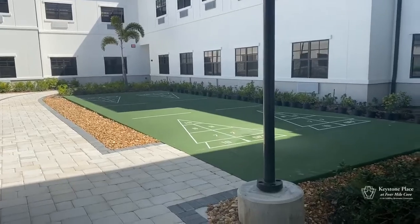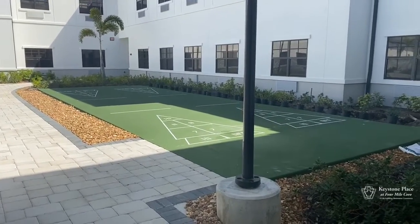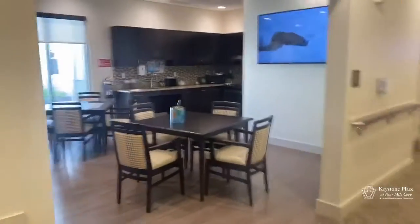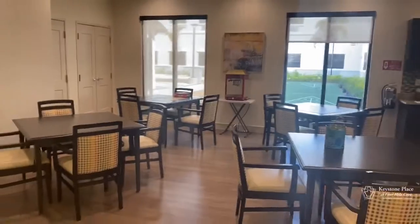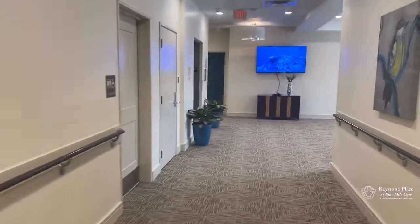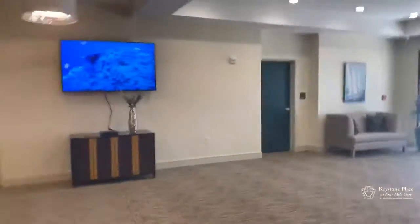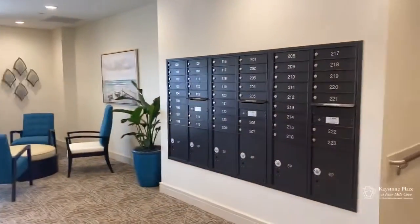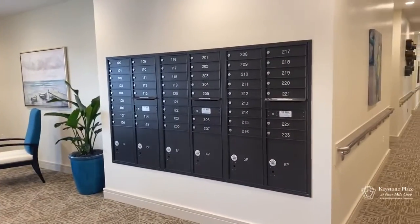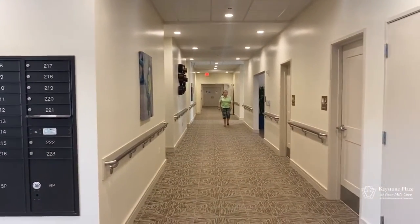We also have a very nice shuffleboard area for the residents to come out and play in our courtyard. This is our life enrichment center where residents are able to come and do arts and crafts. We'll take a look at the resident mailbox area. That's Ann — say hi, Ann.